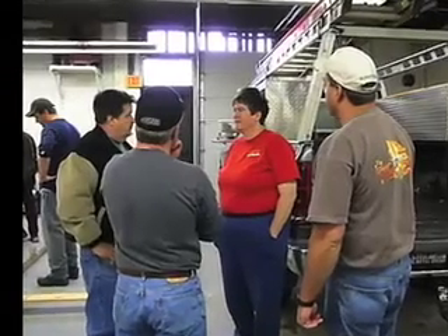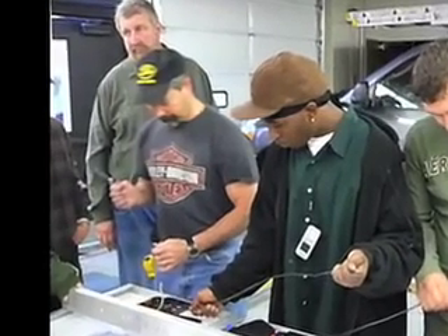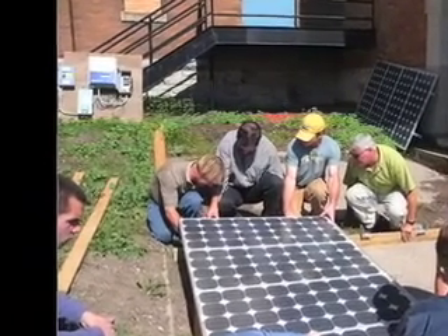Dr. Gay Knopf, president of ETM Solar Works, teaches photovoltaic installation at the SUNY College of Environmental Science and Forestry, and elsewhere around New York, because there's a growing demand for installers.